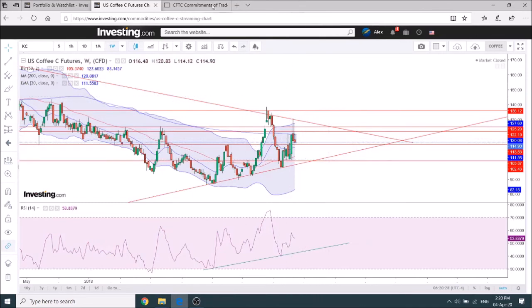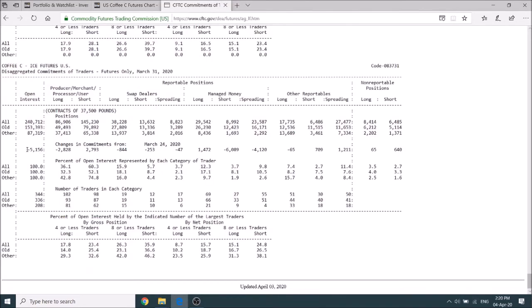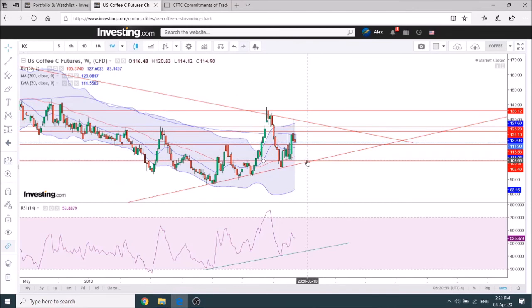Looking at the COT report just as a reference, we can see falling open interest, which means there's not a massive interest in actually going bearish on coffee at the moment. It's probably just following the broader market. Money managers are clearly reducing shorts, which is a good thing, and adding to longs. So I don't think there's anything in place at the moment for a massive move down further to that level, and we can expect some good support at this level — we'll definitely be looking at trading this.